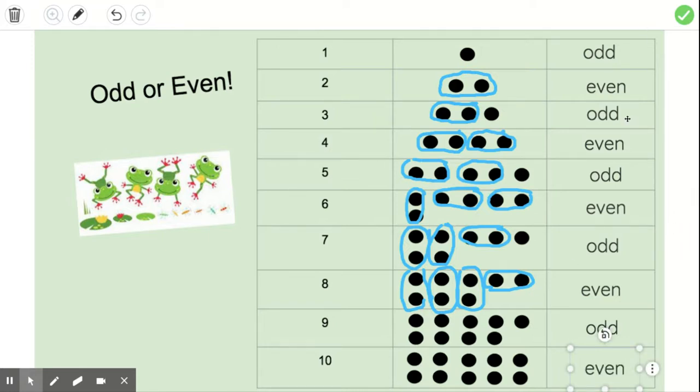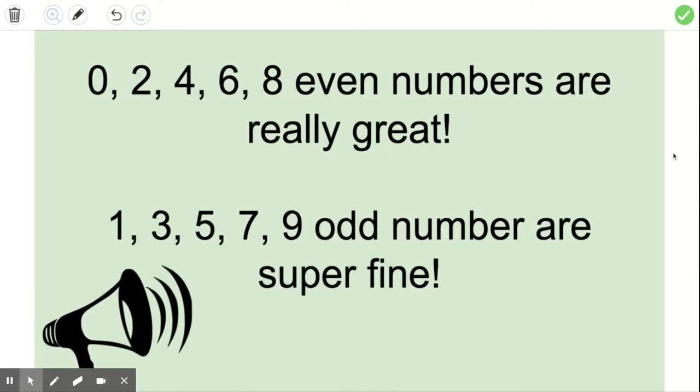Now when we go through all of our numbers, we have this fun cheer to remember. It goes: zero, two, four, six, eight — even numbers are really great! One, three, five, seven, nine — odd numbers are super fine!